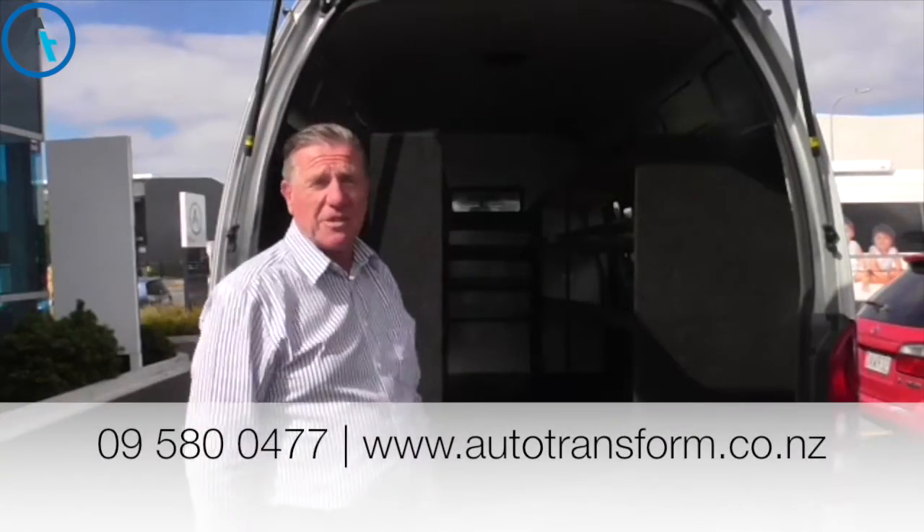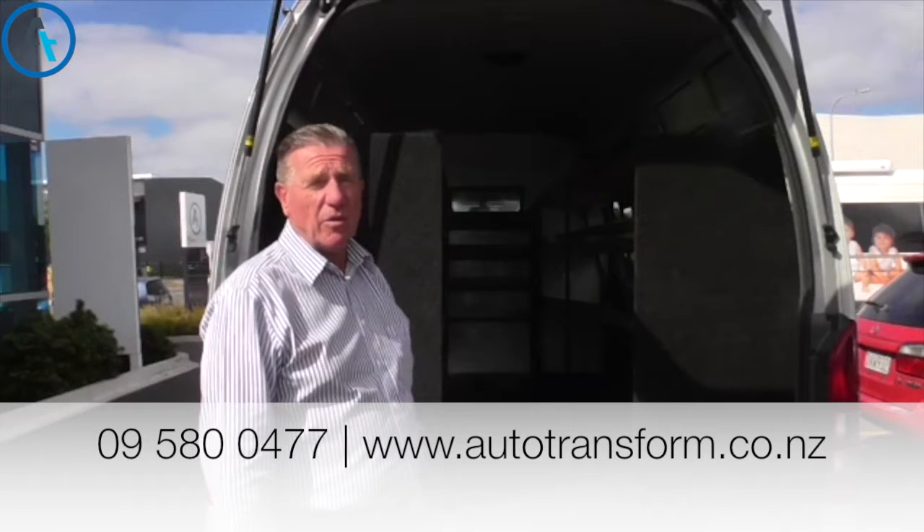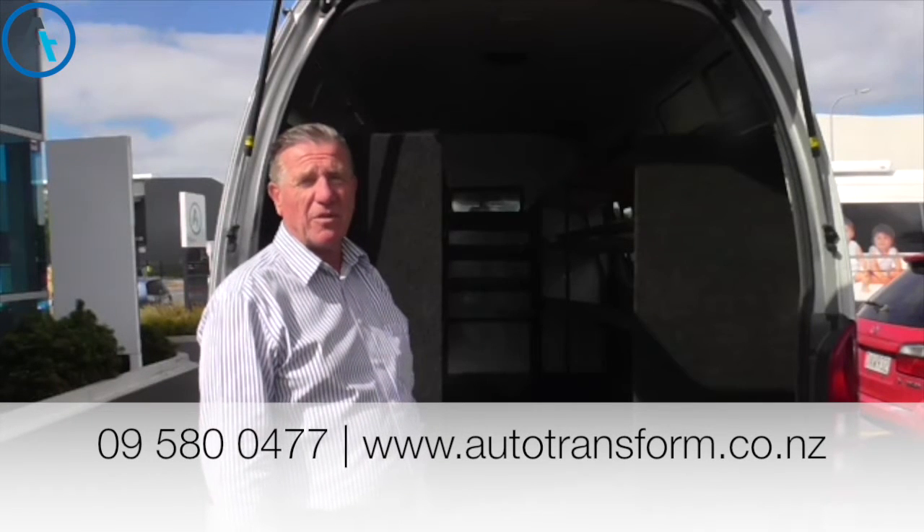For any further information, please feel free to give us a call or look us up on autotransform.co.nz.